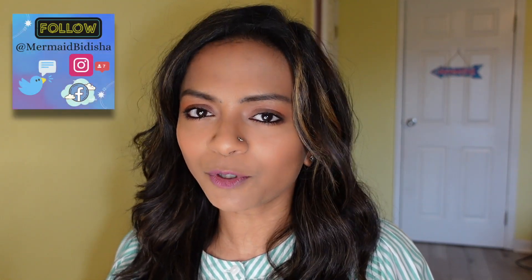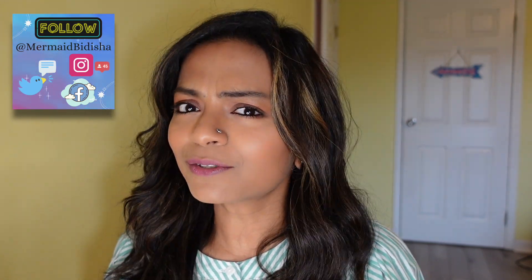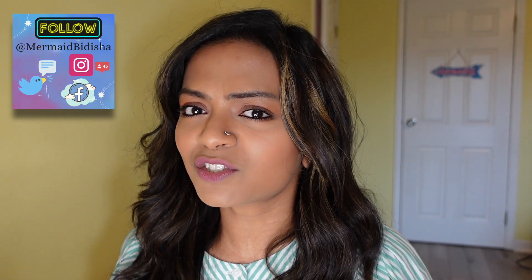Hi guys, welcome back to my channel Mermaid Bidisha. Today I'm going to quickly share with you all my top five favorite Revlon lipsticks. The shades that I'm going to talk about today have been there in the market since the longest time. So without talking much, let's get started with the swatch business.